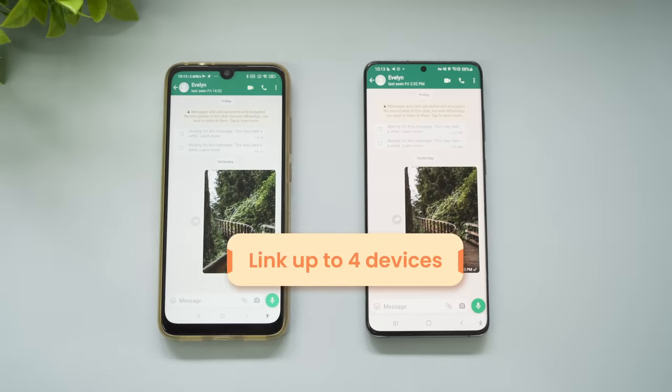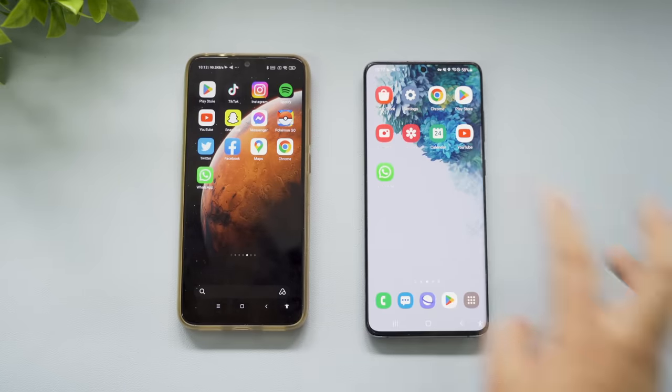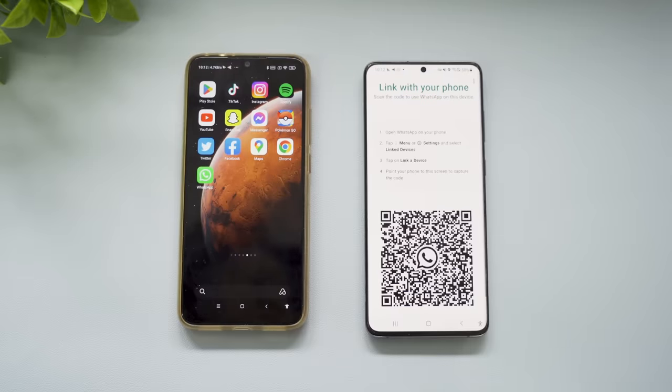WhatsApp allows you to link up to four devices to your phone simultaneously. With the Linked Devices feature, you can access WhatsApp on any of those devices. To link another device, first open the WhatsApp app on that device and tap More. Then select Link a device, and a QR code will display on the screen.